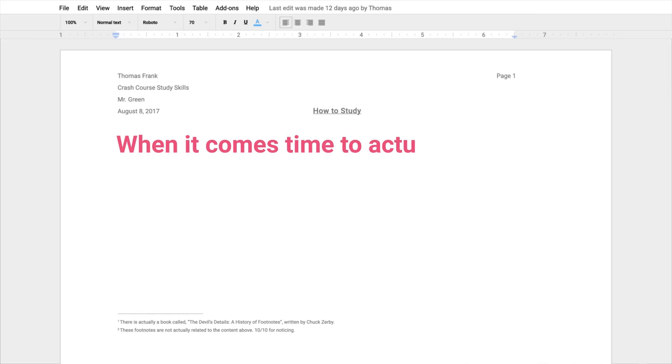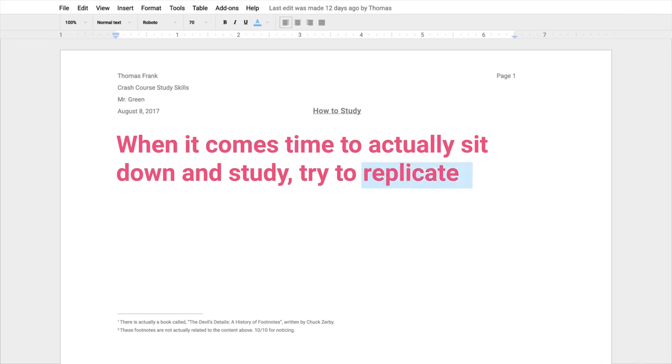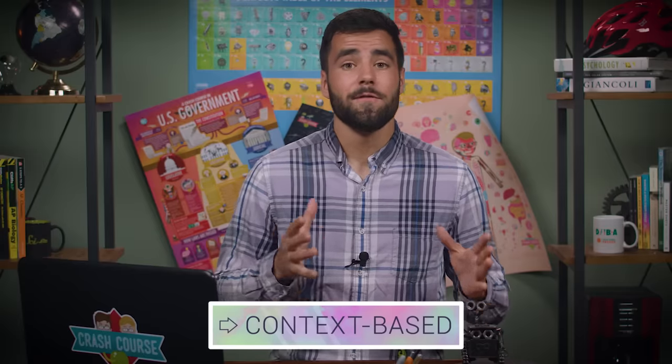When it comes time to actually sit down and study, try to replicate the test conditions as much as you possibly can. Memory is very context-based, so if you can review the material under conditions that are similar to those of the test, recalling it will be much easier when you're actually taking it. So, how do you do this?